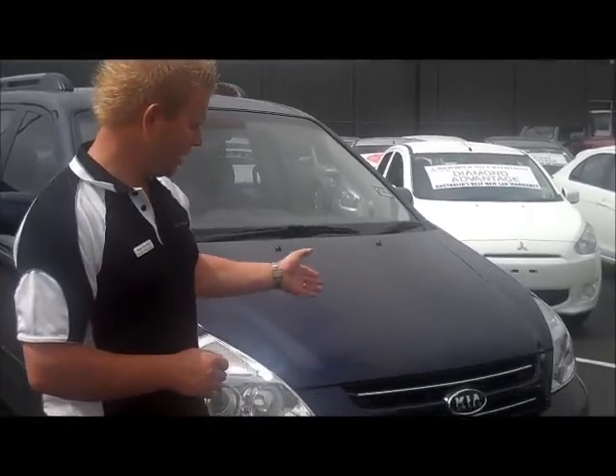Hello and welcome to Berwick Mitsubishi. My name is Wayne and I'm going to give you a full video walk around of our 2008 Kia Grand Carnival.